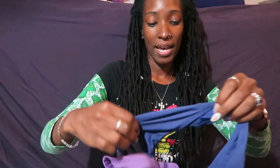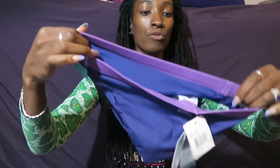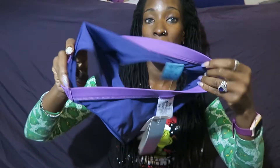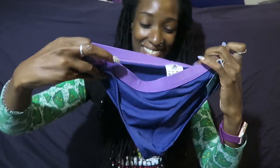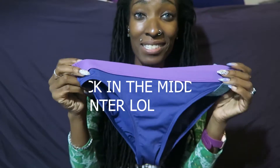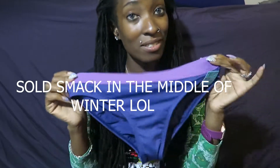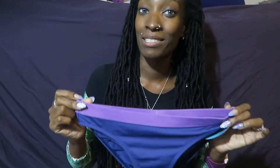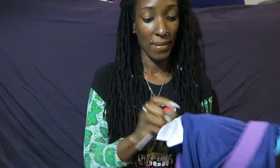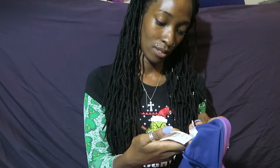I got another new-with-tags item - this is Adidas. I recently found out that brand new Adidas and Nike do really well. So I'm experimenting with that. Plus I was excited to get it because it's in my color. It is off-season to be selling this right now since we're in fall, but spring and summer always comes around. I got this for $4 and it's in a size 8.